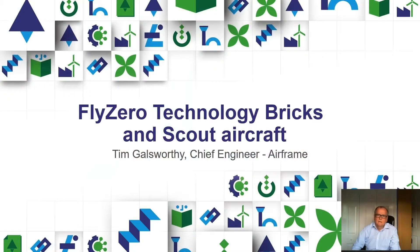Thank you, Katie. Hello everyone, and thank you for joining our webinar today. I'm Tim Goldsworthy and I share the Chief Engineer for Airframe accountabilities with Mark Williard. I'm going to take you through our approach to the technology bricks, the workflow we've used to understand those bricks, and how we're starting to integrate them now into aircraft-level solutions.